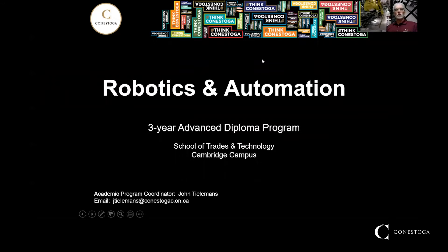Introduction of Robotics and Automation. My name is John Tielmans. I'm the coordinator for the program. It's a three-year advanced diploma. We're located in the School of Trades and Technology at the Cambridge campus.